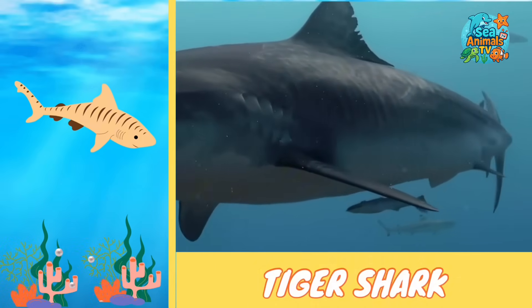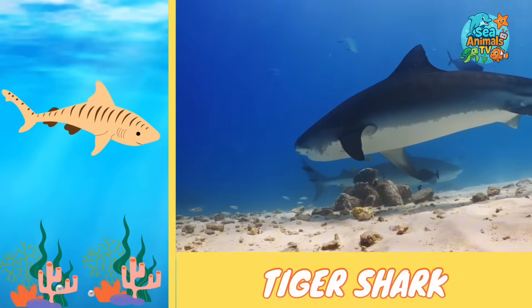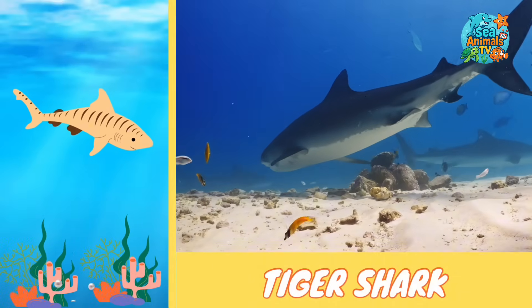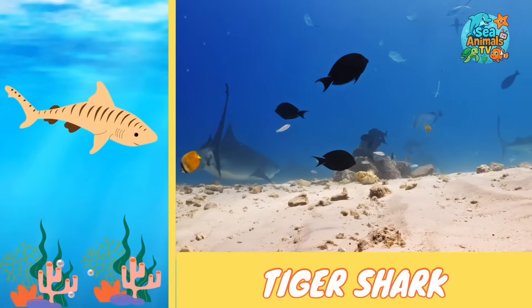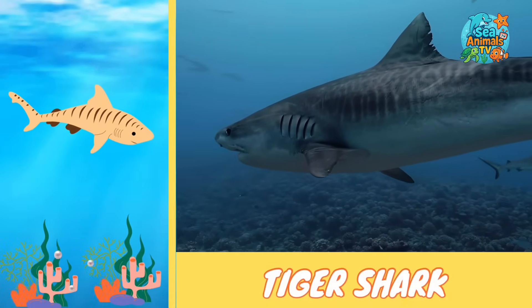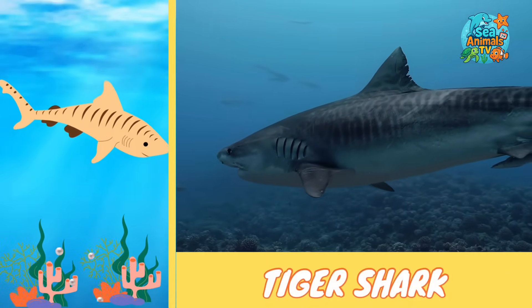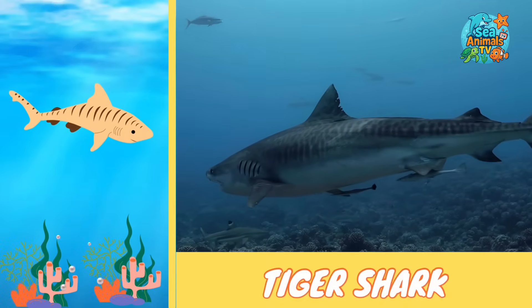It can grow as long as a small car and is one of the top predators in the sea. Tiger sharks aren't picky eaters — they'll try almost anything, from fish and turtles to crabs and even things people drop in the ocean. That's why some people call them the garbage cans of the sea.